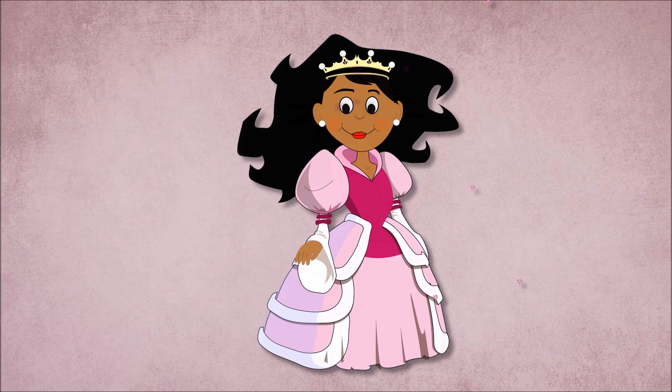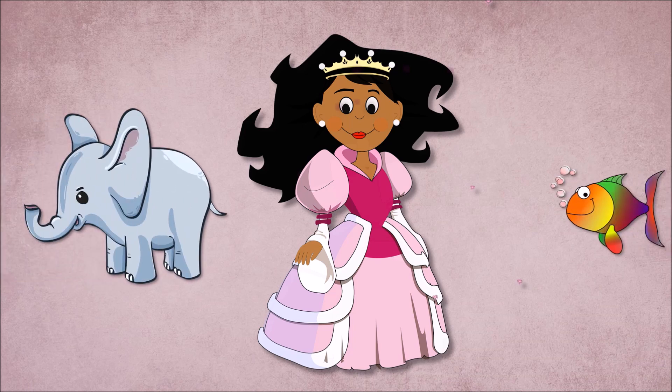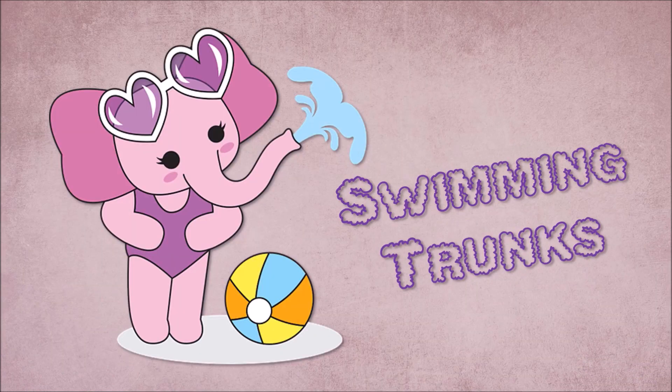Hey kids! What do you get when you cross an elephant with a fish? I don't know. Swimming trunks!